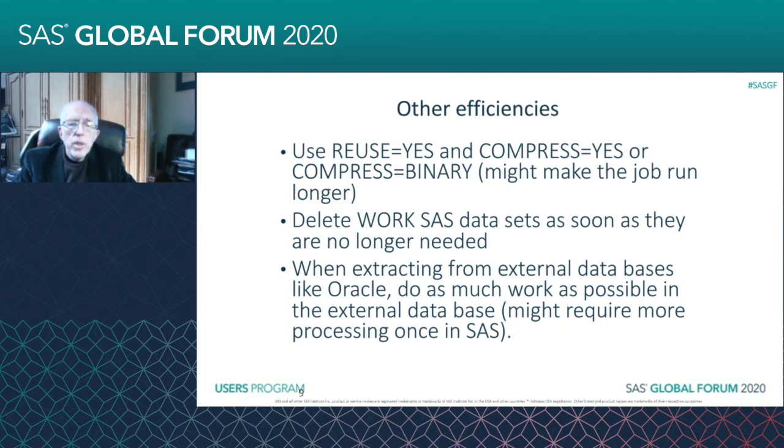You can use COMPRESS=YES or COMPRESS=BINARY. COMPRESS=YES gets rid of leading and trailing blanks. COMPRESS=BINARY doesn't always respect the byte boundaries and just crunches the data altogether. I've gotten great reductions in space using COMPRESS=BINARY. It could make the job run longer, however.